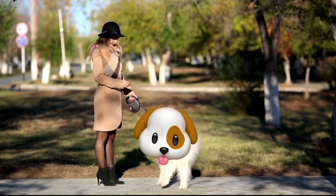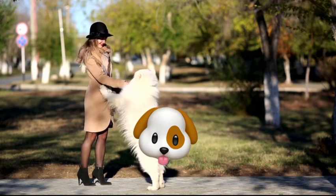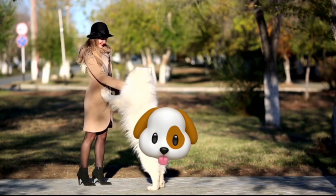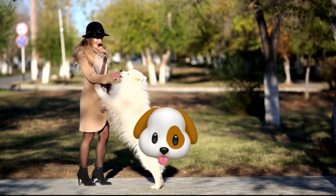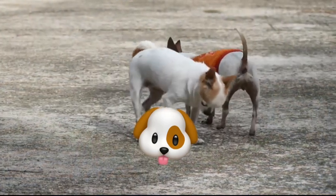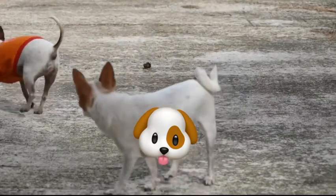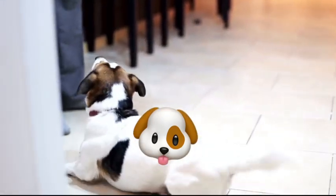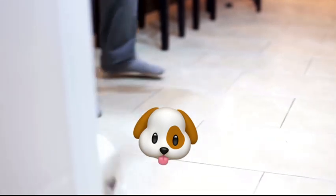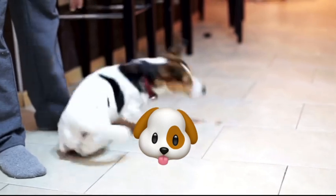In addition to these lifestyle factors, the breed and coat type of your dog can also influence how often they need to be bathed. Dogs with thick, double coats may need more frequent bathing to prevent matting and tangling, while those with short, smooth coats may require less frequent bathing. It's also important to consider any skin conditions your dog may have, as some may require more gentle bathing routines or specialized products.